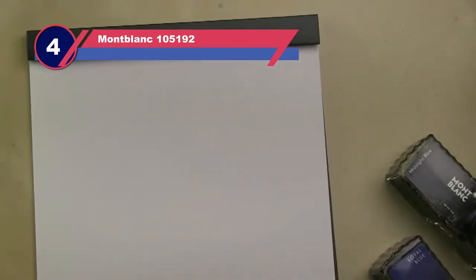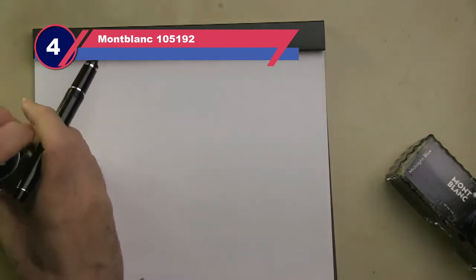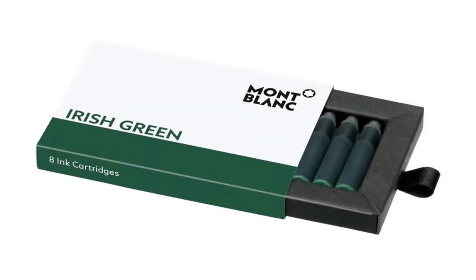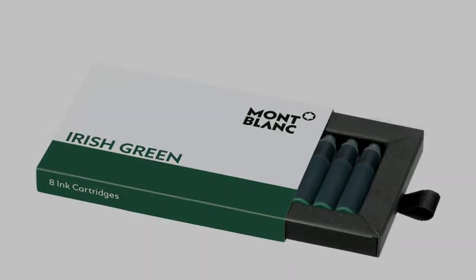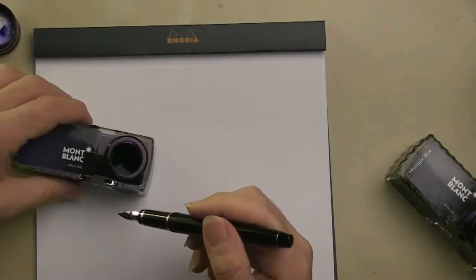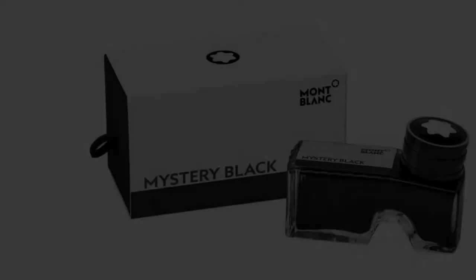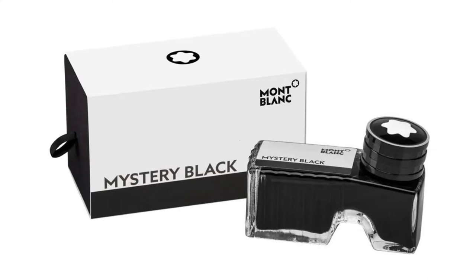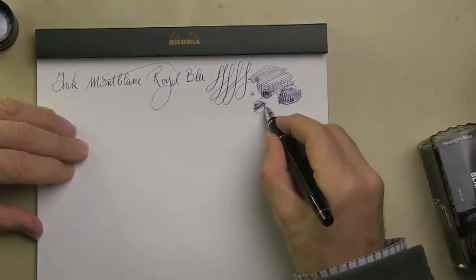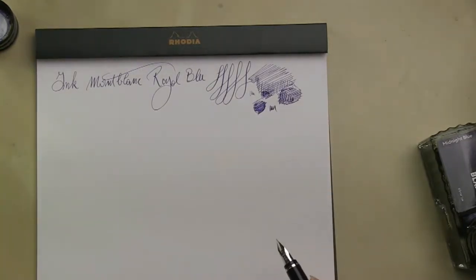Number four: Montblanc 105192 blue fountain pen ink. Montblanc is one of the best-known names in fountain pens and inks, so it comes as no surprise that this is a good blue fountain pen ink. In fact, it's a perennial favorite with many writers — whether you're taking notes, signing certificates, or creating one-of-a-kind works of art, this ink is always a pleasure to work with. The deep blue hue is particularly saturated and it flows with remarkable smoothness from the pen.